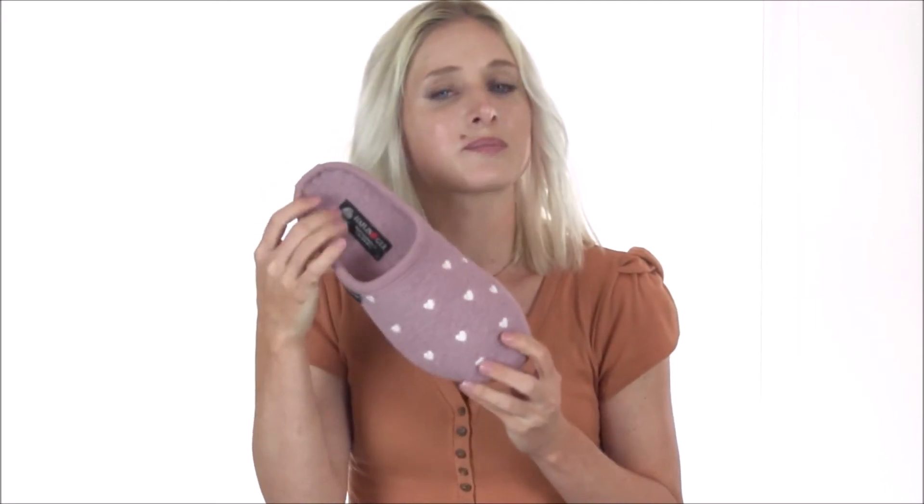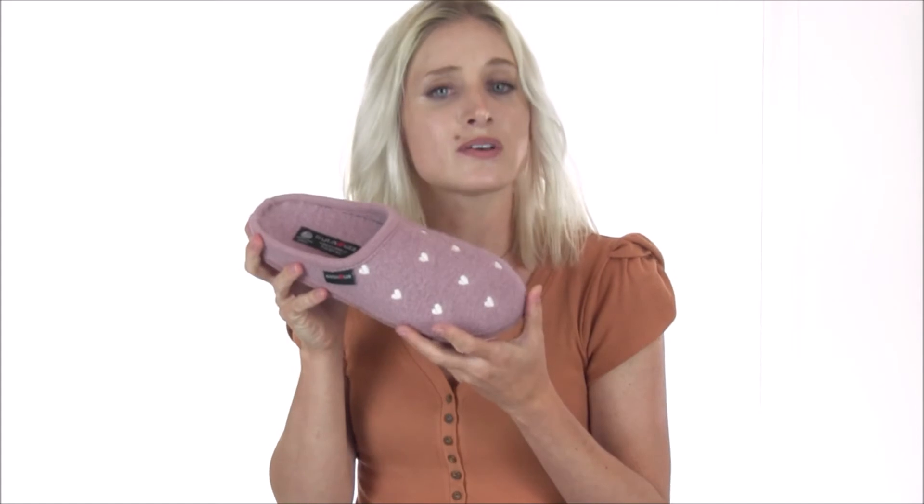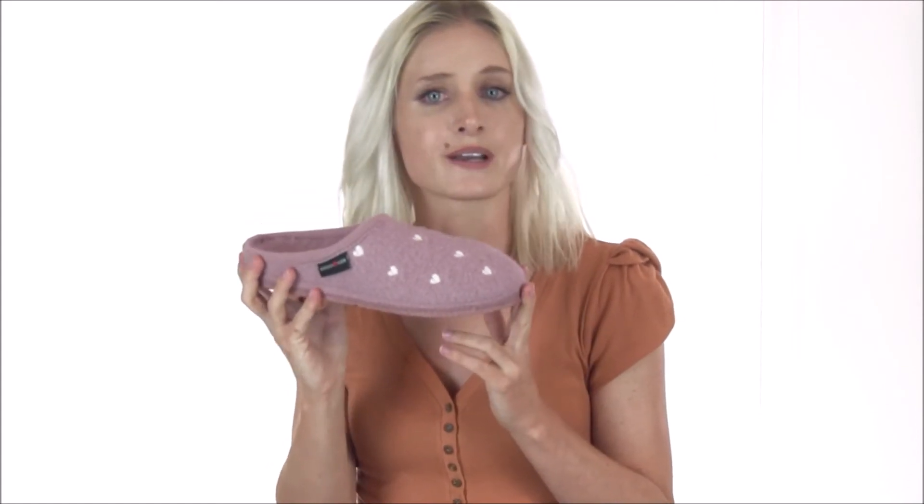The interior is lined with boiled wool as well, designed to wick away moisture and keep your feet at a constant temperature, perfect for year-round wear. The latex midsole has a defined arch for all-day comfort, and the outsole features rubber grip dots for traction around the house.